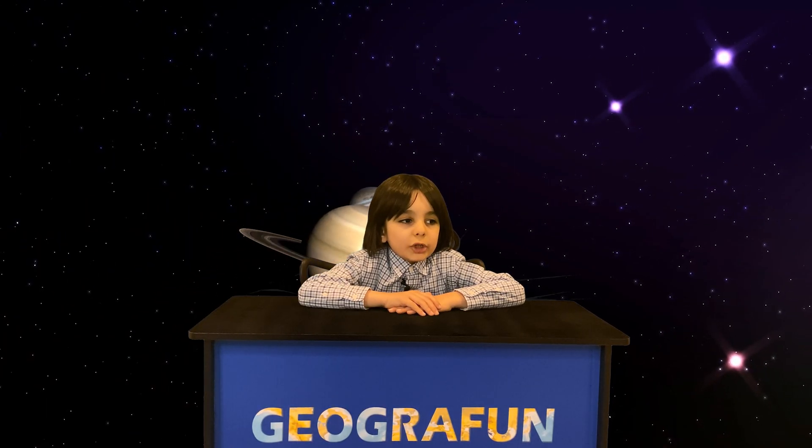Hi everyone, welcome to Geography. My name is Aiden. Today we're doing outer space geography.